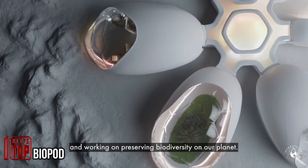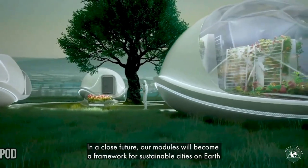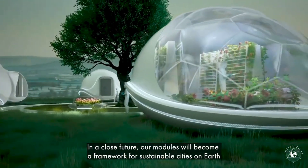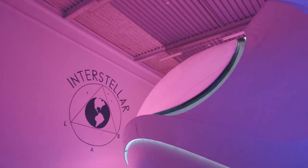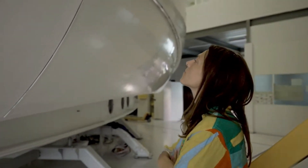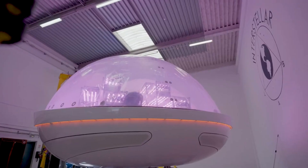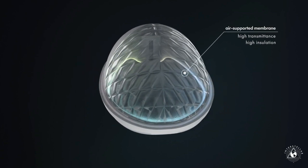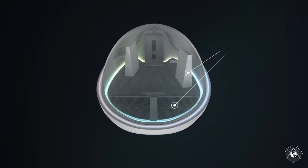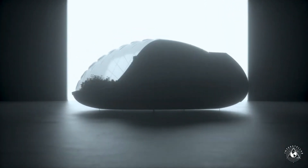Greenhouse pods are making their way to the Moon, with a plan to start growing plants in test mode on Earth this year, aiming to have them on the lunar surface by 2027. These pods, measuring 11 by 6 by 5 meters, bring advanced hydroponics into play — meaning they won't rely on soil. Instead, they'll use a sophisticated autonomous control system tailored to each plant's preferences, providing the right humidity, temperature, and other vital factors.